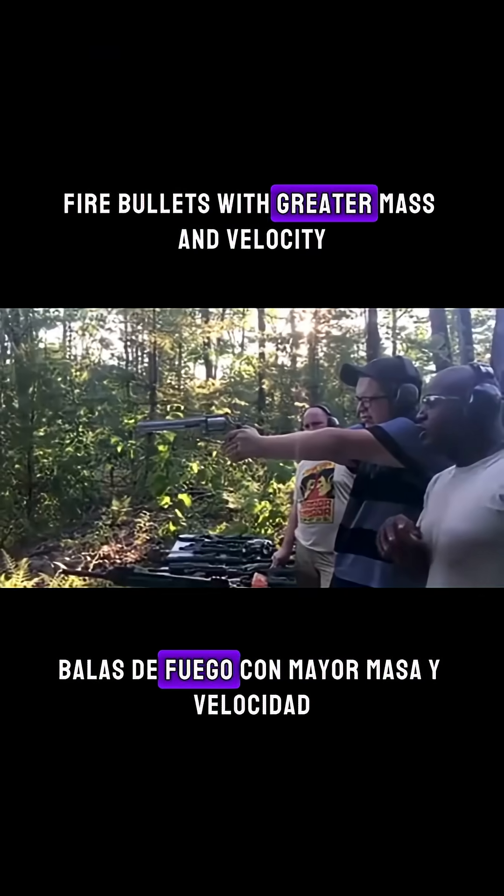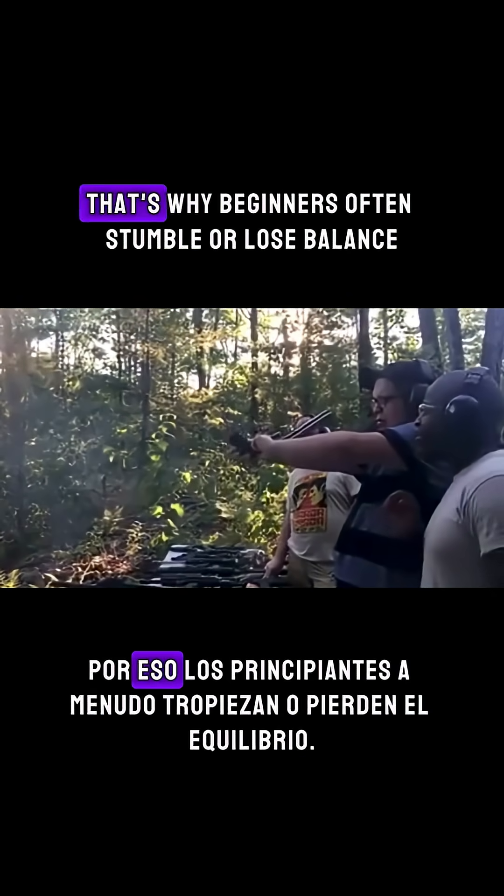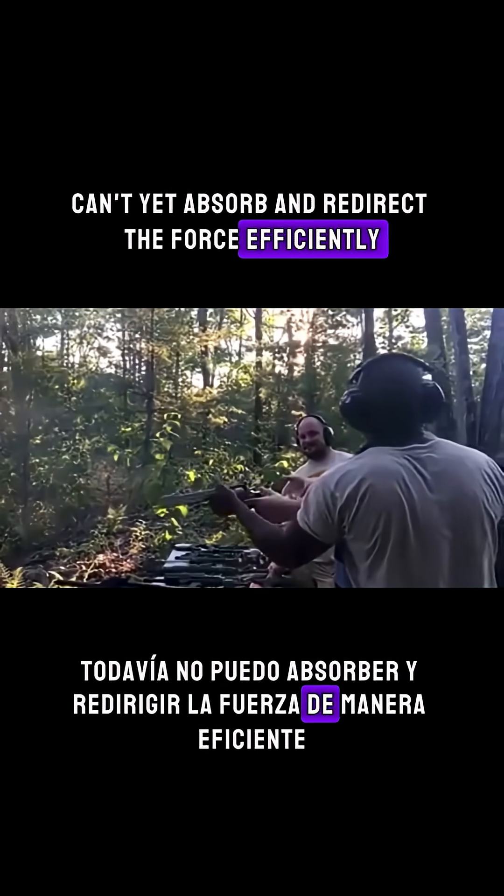Large caliber weapons fire bullets with greater mass and velocity, which means a much higher momentum. That's why beginners often stumble or lose balance — their bodies can't yet absorb and redirect the force efficiently.